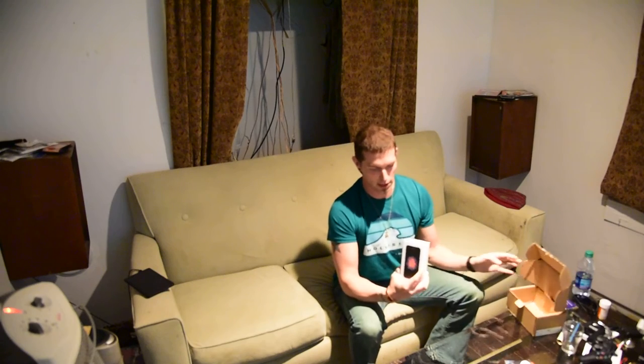What I have here is an iPhone SE unboxing. It just came out today. It has all the features the iPhone 6S has — the same processor, the same camera. It's just smaller.